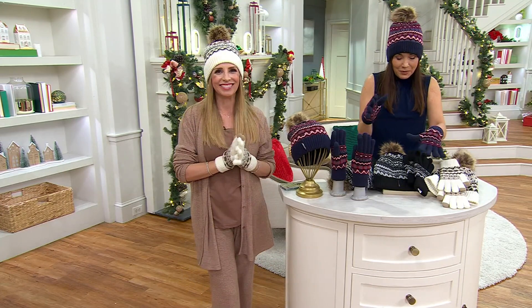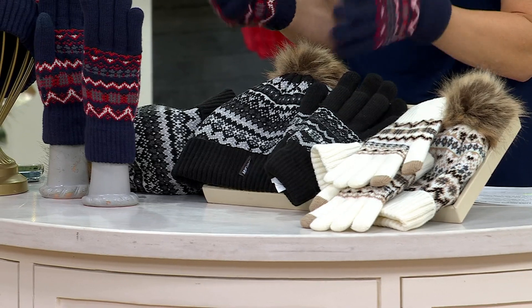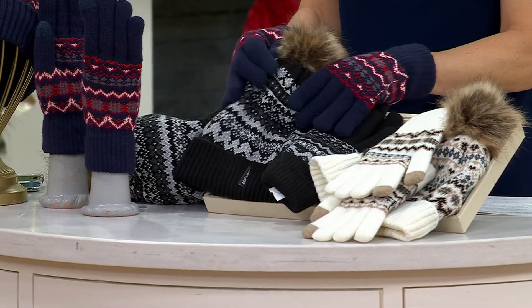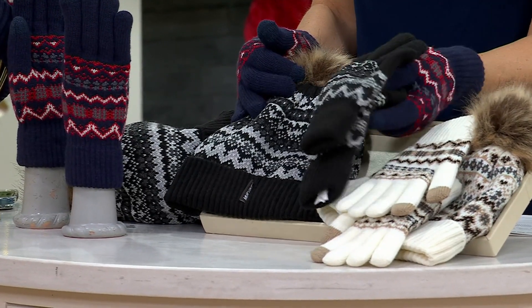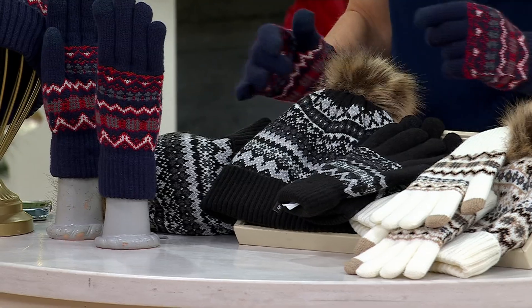Here's the ivory — so lovely. Thinking of all the times I've sat outside watching my kids play sports, wishing I had hats and gloves. Here you go. Here's your black — that beautiful Fair Isle, black and gray with a little faux fur pom-pom on the top.